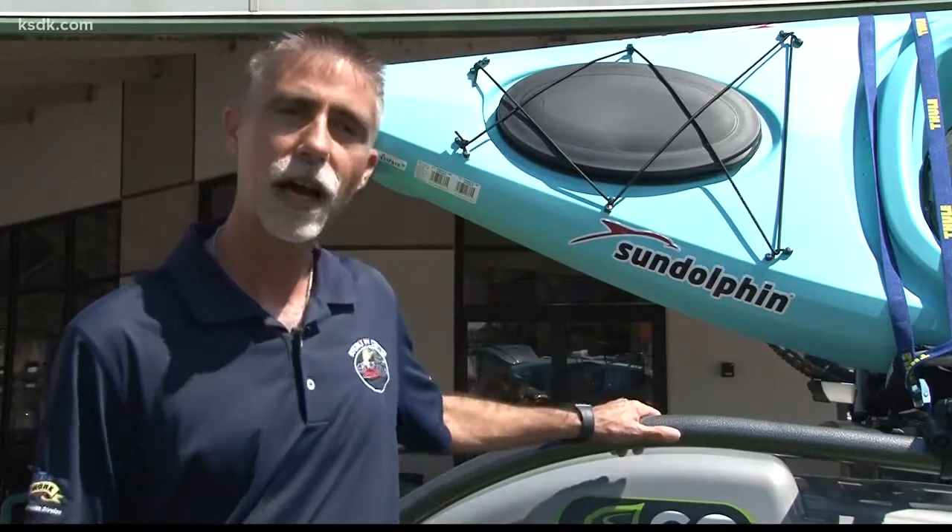Base price is $9,995 brand new, and we currently have them on sale for $8,995. There are also a number of different accessories, like the racks you see here to carry kayaks and bikes. They even have a solar panel package with a small solar generator so you can run small items like laptops and charge your phones.